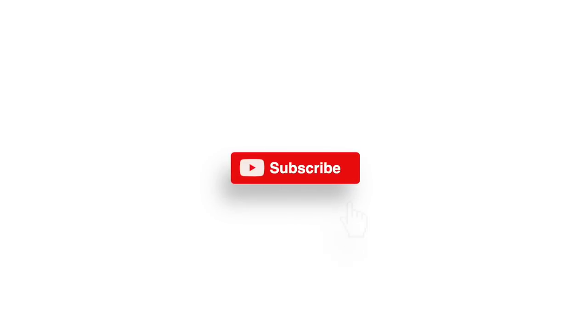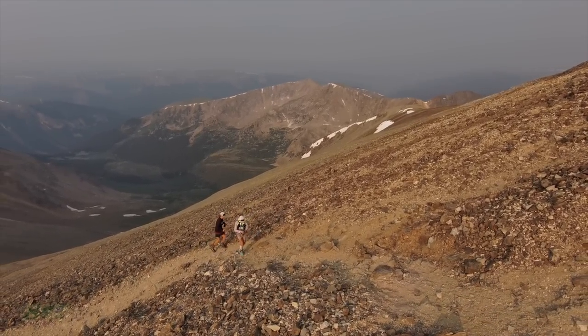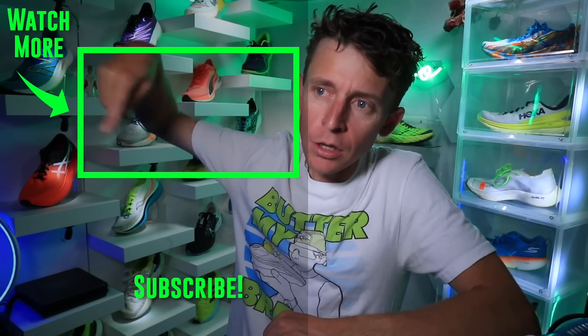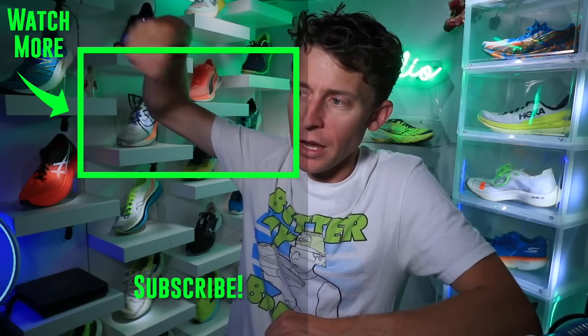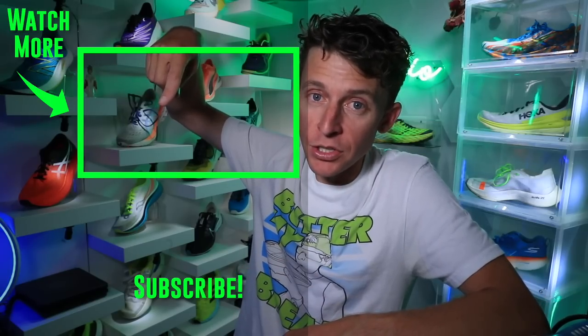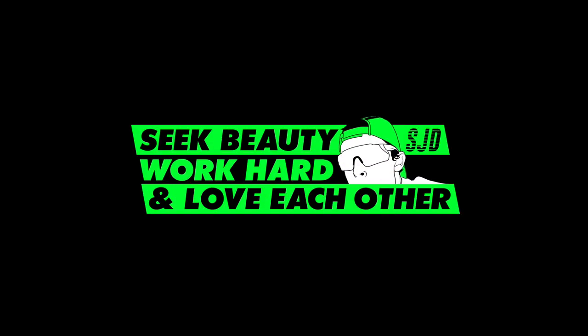Thanks for tuning in and hitting that subscribe button. Thank you for sharing this vlog — let it rip all over the interwebs: Facebook, Twitter, Instagram, Snapchat, TikTok. I'm on TikTok too — let's connect. We'll toss it to the late 2020 running shoe matrix from about six or seven months ago. Onward and upward, DGR strong. Seek beauty, work hard, and love each other — see you tomorrow.